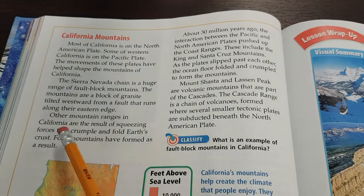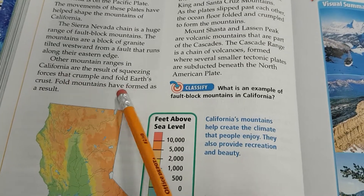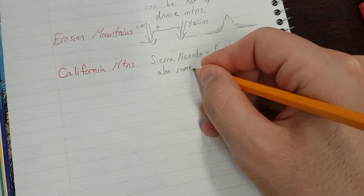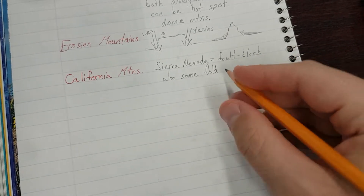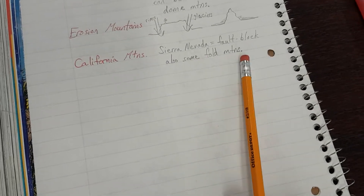Other mountain ranges in California are the result of squeezing forces that crumple and fold Earth's crust — fold mountains have formed as a result. So we write 'ALSO some FOLD MTNS.' The Sierra Nevada is mostly fault block mountains, but there are also some fold mountains.